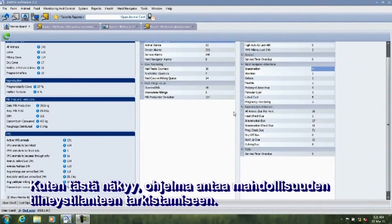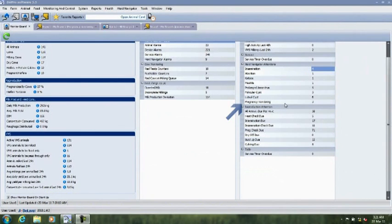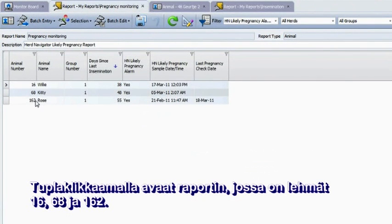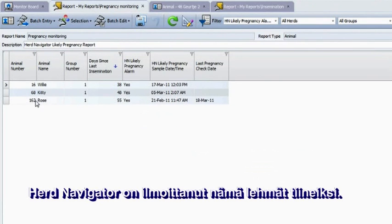As you can see here, the program allows you to check the pregnancy monitoring, which today has three cows listed. By double-clicking, you open the report showing cows 16, 68, and 162. This report tells you all the cows that Herd Navigator has spotted as being pregnant.